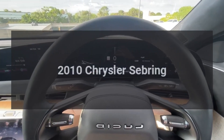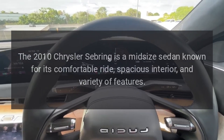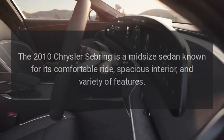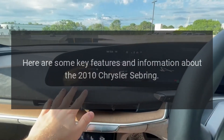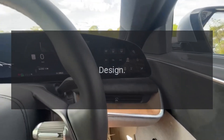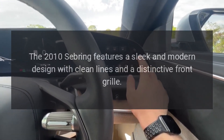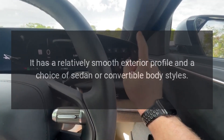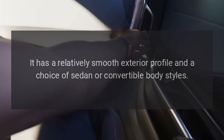2010 Chrysler Sebring. The 2010 Chrysler Sebring is a midsize sedan known for its comfortable ride, spacious interior, and variety of features. The 2010 Sebring features a sleek and modern design with clean lines and a distinctive front grille. It has a relatively smooth exterior profile and a choice of sedan or convertible body styles.